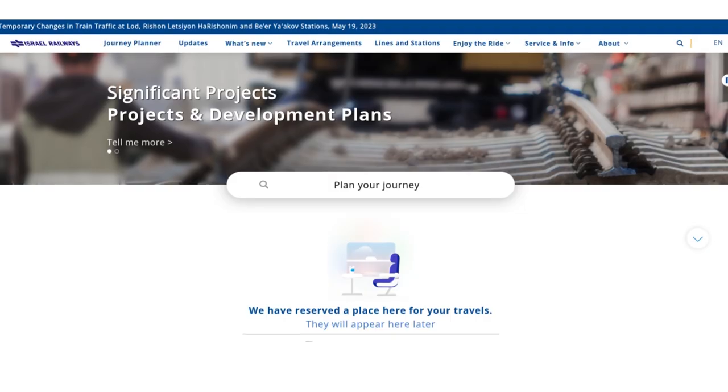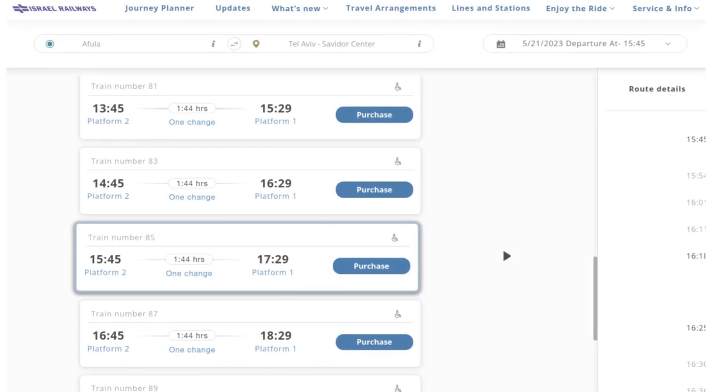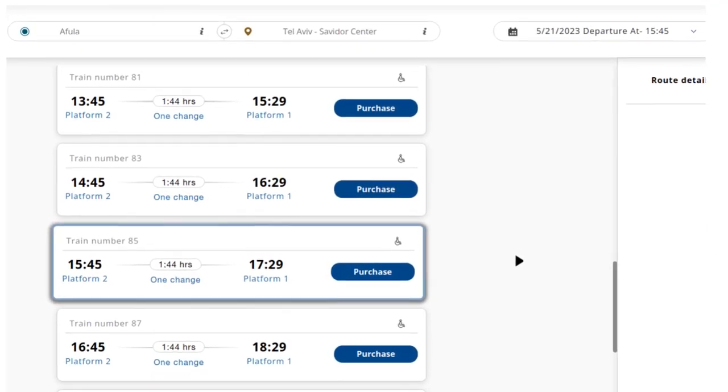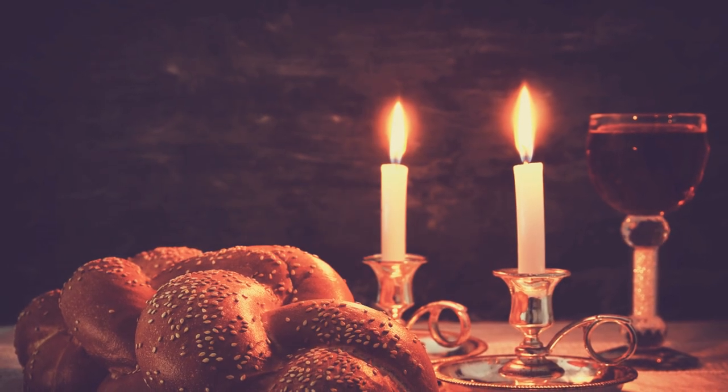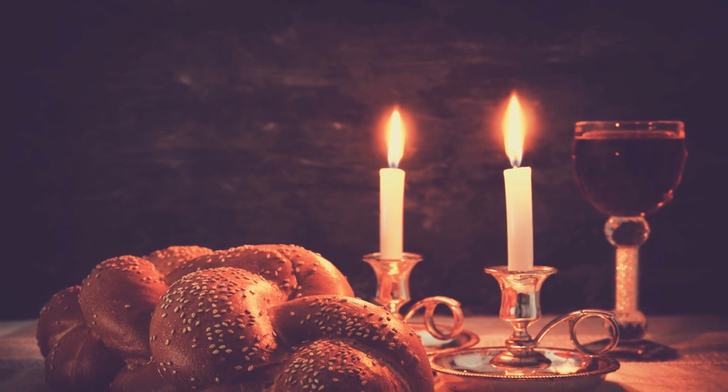You can enter your origin station and destination and get the travel schedule. Just don't forget that most public transport in Israel does not run on the Jewish Shabbat, from Friday night through to Saturday evening, and that currently includes the train.